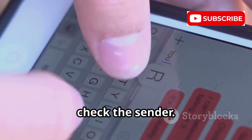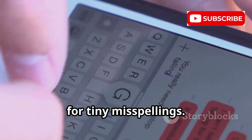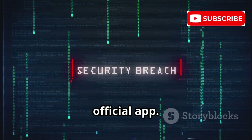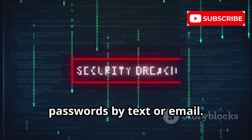Protect yourself. Check the sender — look closely at the address or number for tiny misspellings. Never click unexpected links. Type the website manually or use the official app. Legitimate companies never ask for passwords by text or email. This simple habit can stop most phishing attacks.